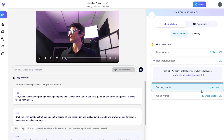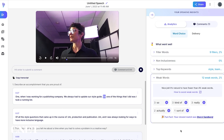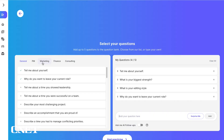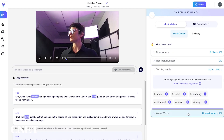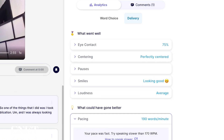It didn't detect any non-inclusive language, which is good. It gives me my top keywords and the full script so I can review it, plus some of the weak filler words. It also gives feedback on my delivery — in this case, it said my pace was fast and I should try speaking slower than 170 words per minute. My average pace was 190 words per minute. Udly also rates you on eye contact, pauses, smiles, and loudness.